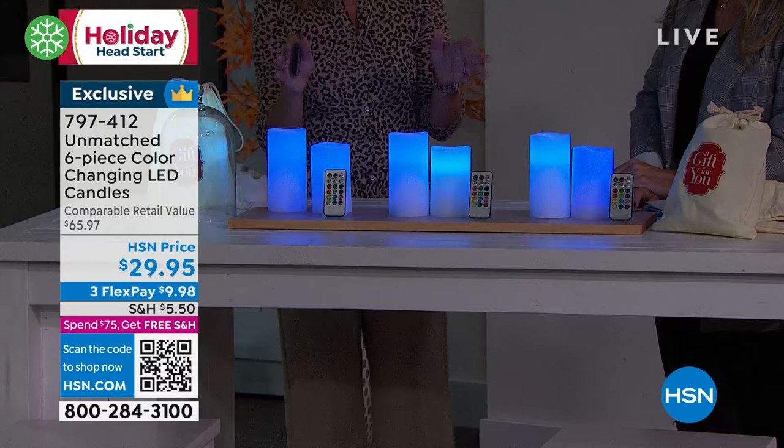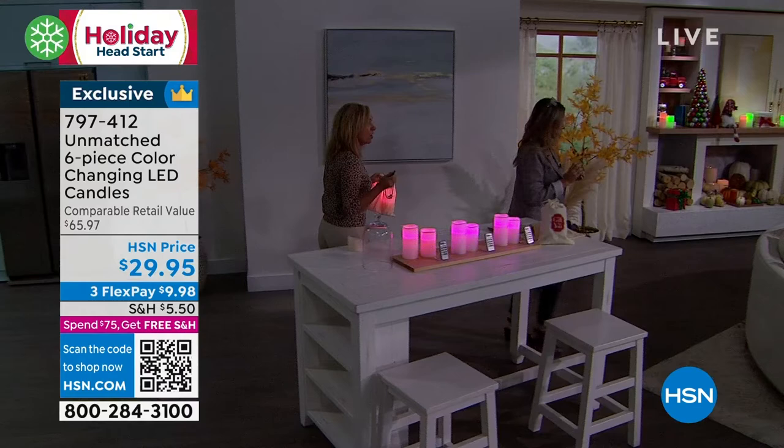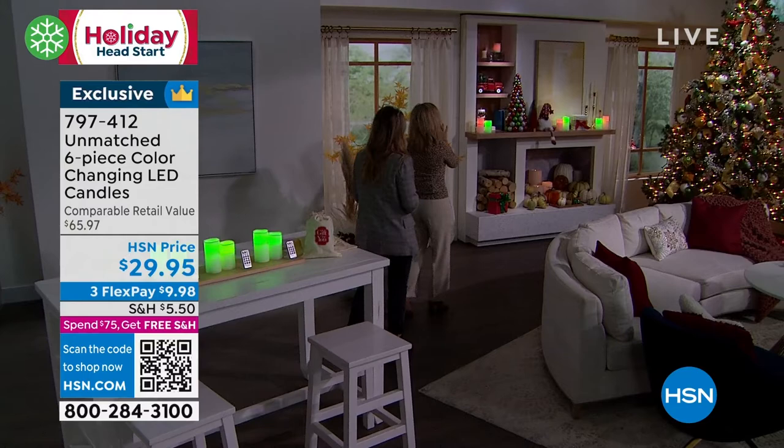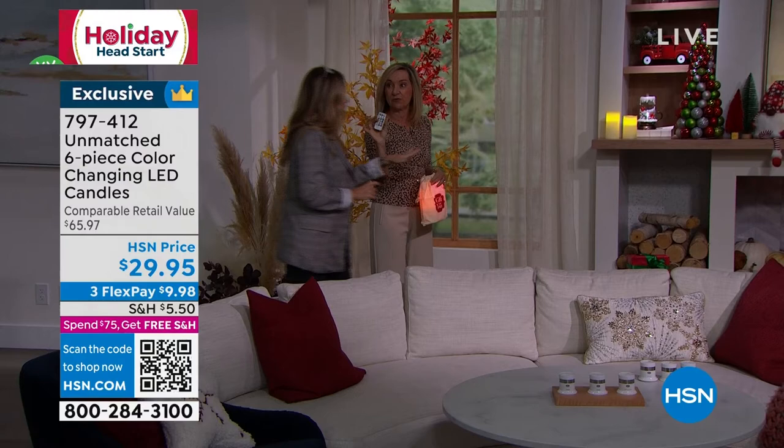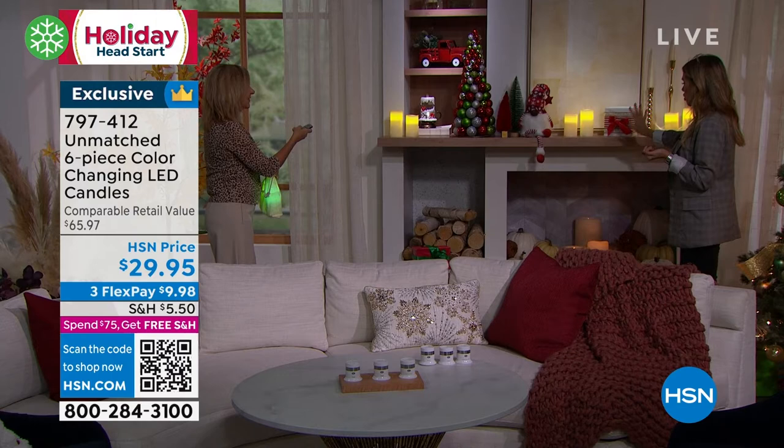You're getting six of these, so if you want to do those mass, beautiful looks — like right here — we've set them to the red and green combination for the holidays. You can change it with your remote, and this remote works from far away — and you're getting three remotes. What I love is you had it on the white light and then did that soft, almost golden light — like the warm, daylight versus the warm, soft glow.